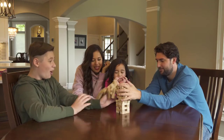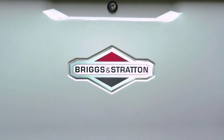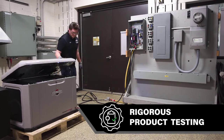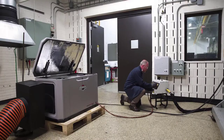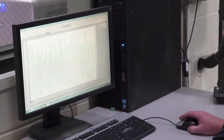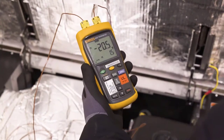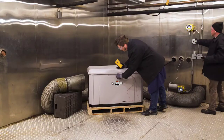Briggs & Stratton has provided power to people's lives, and our Standby Generators are no exception. As the power experts, our team of highly trained engineers puts every one of our Power Protect Generators through a rigorous testing process to ensure it's ready to perform. To ensure peak starting and performance in even the harshest climates, cold start and thermo heat testing measure engine operation in extreme temperatures.